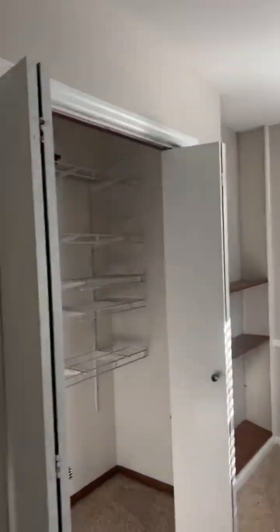If you like space, this is it. Three bedrooms upstairs — big bedrooms with closets and built-ins.